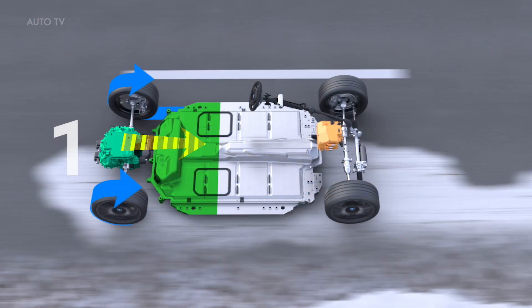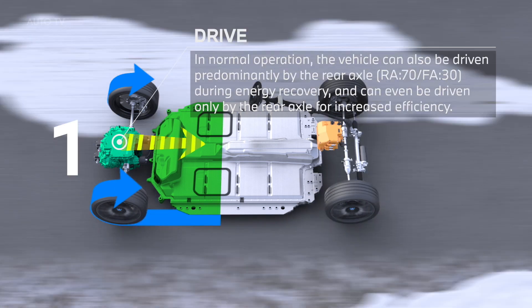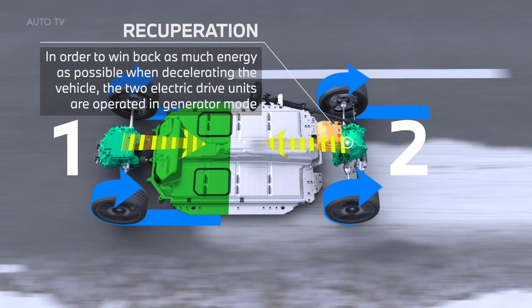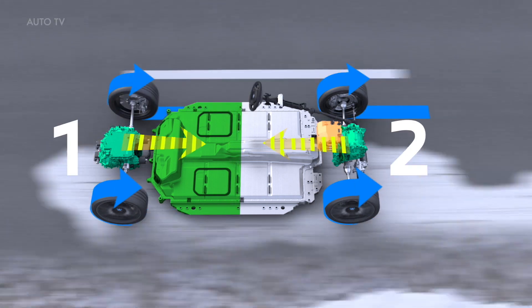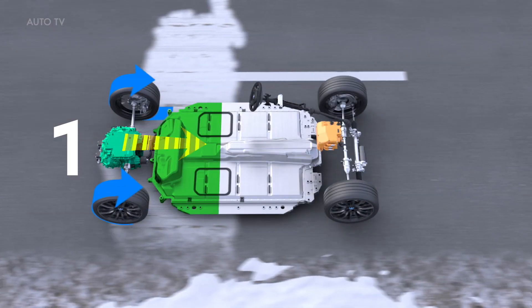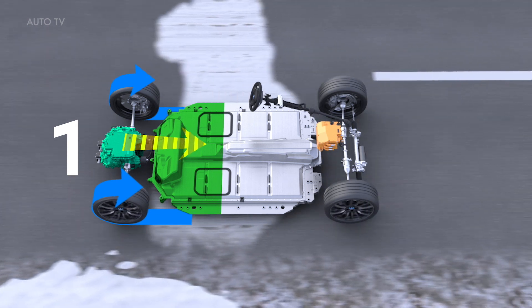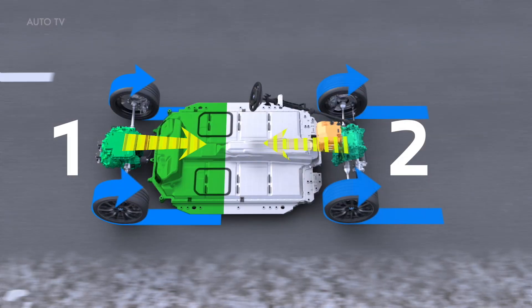The fully electric BMW xDrive system makes it possible to transform outstanding drive power — expressed, for example, in the BMW i4 M50 with a system output of up to 544 horsepower and a maximum torque of 795 Newton meters — into superior driving dynamics. This requires precise distribution of the drive torque.